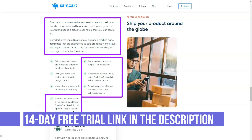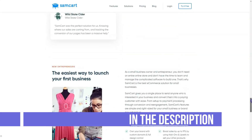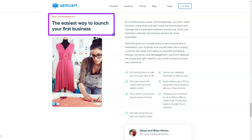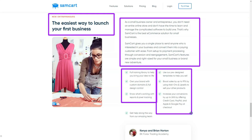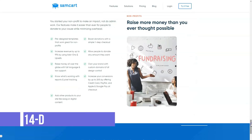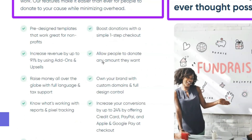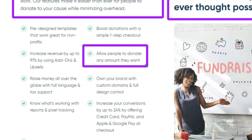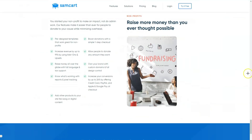SEMCART can easily integrate with a variety of third-party apps that, as a business owner, you are probably already using. For example, you can link the checkout process with Zapier to automate tasks such as after placing an order or abandoning a cart. Infusionsoft is supported for creating funnels and managing customers and leads. There are also many email marketing tools you can tap into. The ability to integrate SEMCART with external applications using their integration engine was one of the key factors that made me choose this tool for my business.